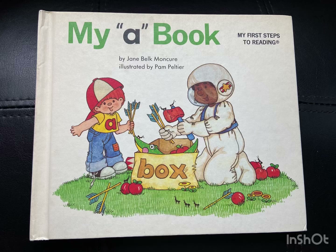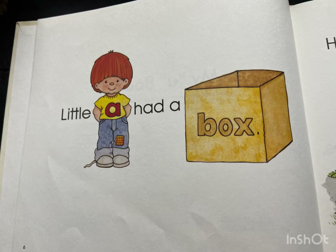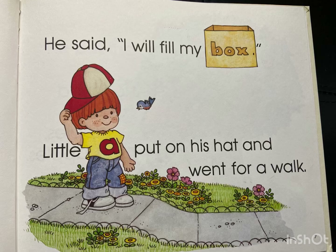My A Book by Jane Belk Moncure. Little A had a box. He said, I will fill my box.